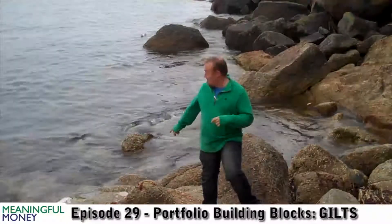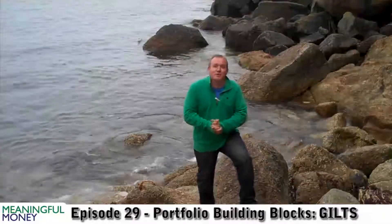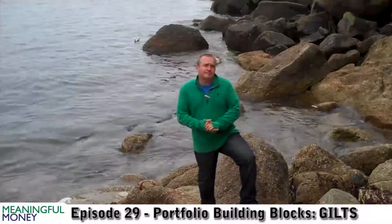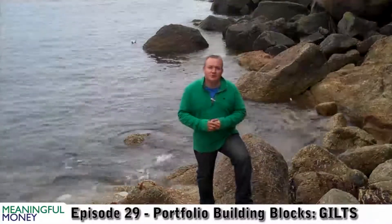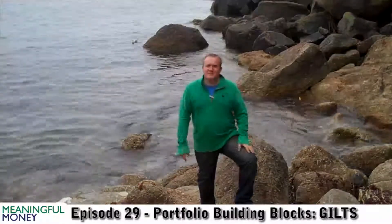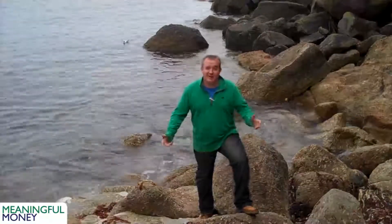Hi folks, welcome back to Meaningful Money. This is Port Wara Cove, but it's really, really high tide. The water is about 6 feet behind me, so I hope I don't get too excited and move around too much. It also means there's not a lot of view. I thought what I might do, though, is begin to put on a map all the locations where I'm filming these, so you can see where I am. It certainly makes it a bit more interesting than just being sat at my desk, or in my car, for that matter.